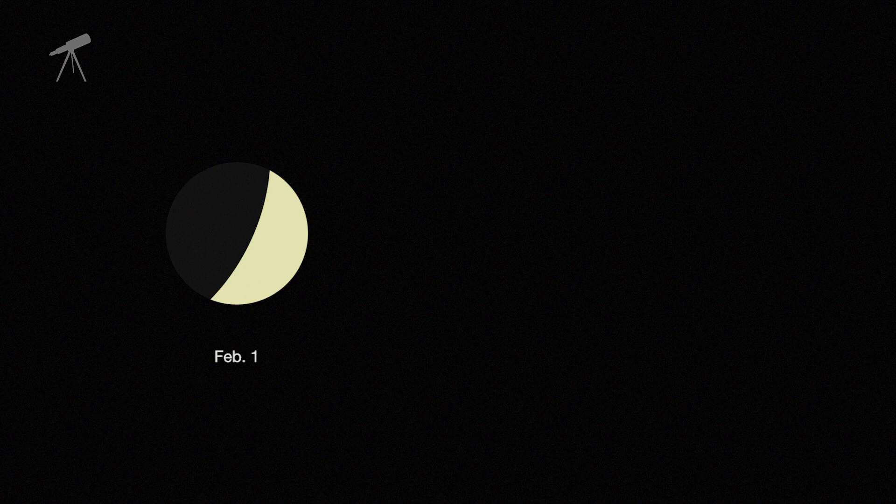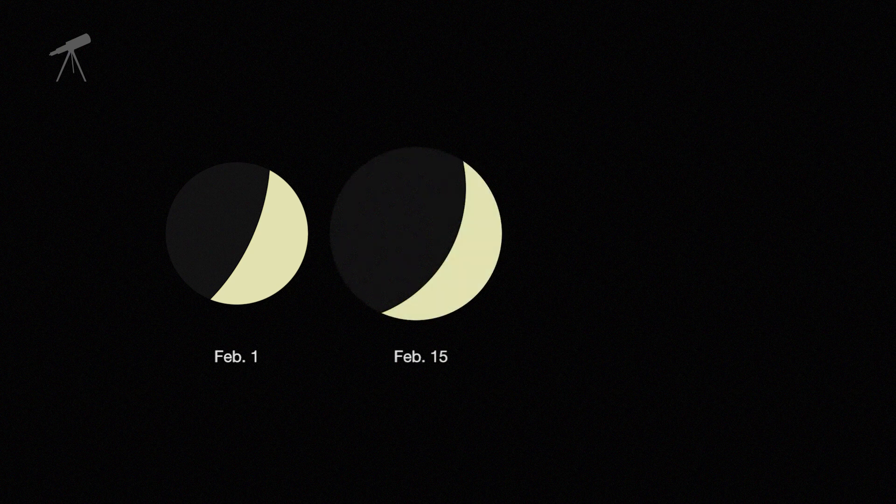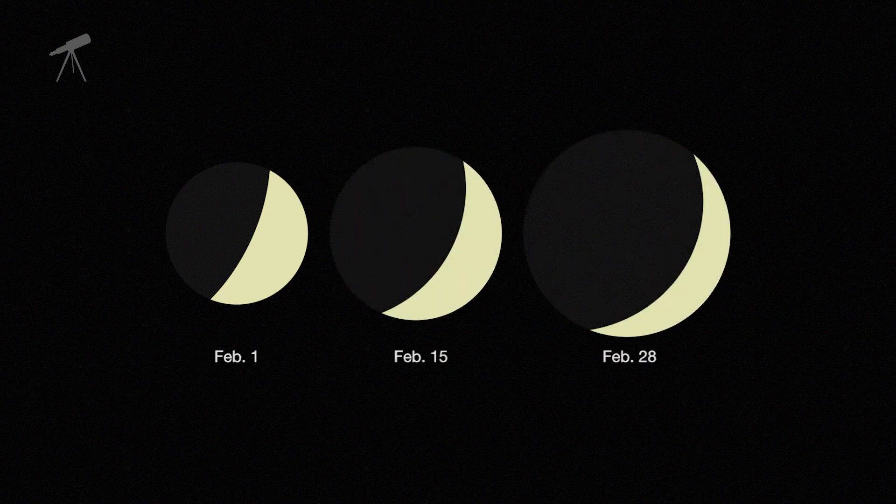Through a telescope, you're in for a real treat. As Venus's illuminated crescent phase will thin, its apparent diameter increases, and Venus remains the same brightness all month long.